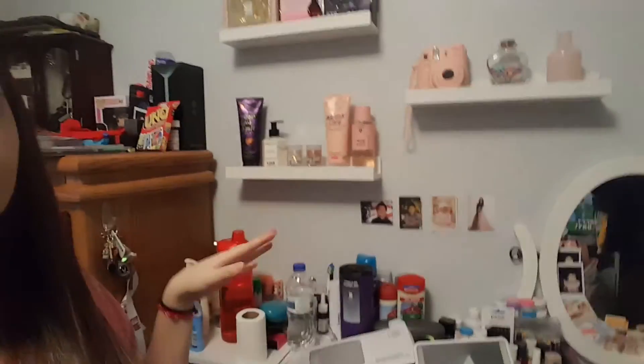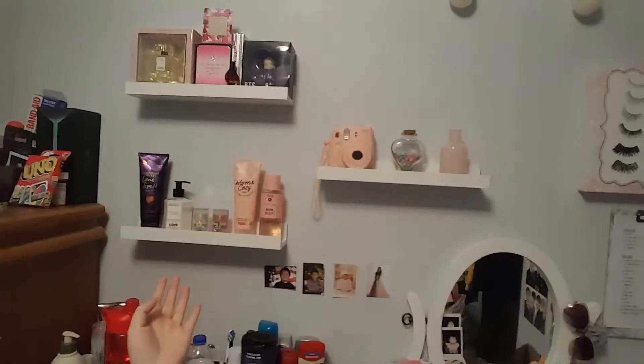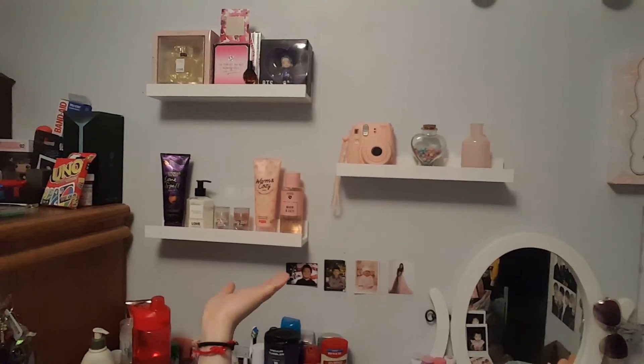Let me show you guys an update on my shelves that I ordered. Here they are — ignore this mess — but ta-da! Kind of proud of it. That's an update on my shelves. They're really cute. I'll see you guys in my next vlog. Bye!